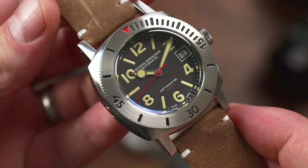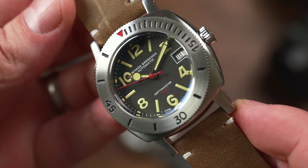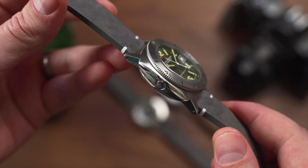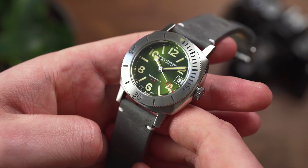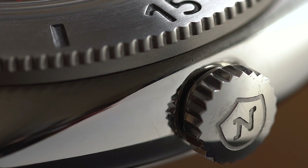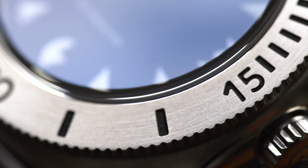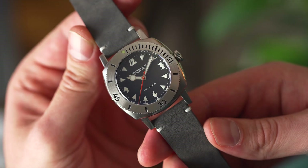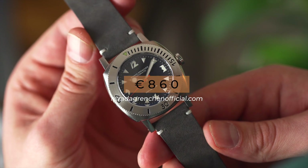Much like their Chronomaster Aviator Sea Diver, Nevada have been clever here by offering a healthy choice of dials for different tastes. If you want something that leans into the small-but-mighty language of this watch, the Sunburst Green one is probably the one for you. The final and important touches on this watch are impressive: the screw-down crown is tight and reassuring, the bezel has an easy-turn satisfying click, and the lume is strong and bright. The details have been executed extremely well, which is great considering the watches start at a price of €860.